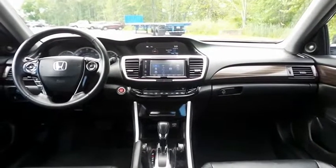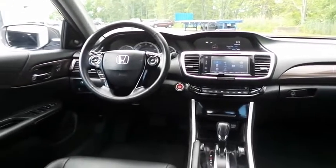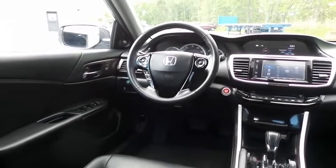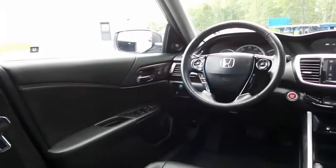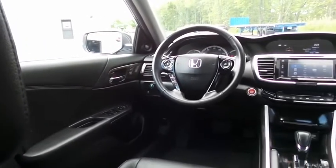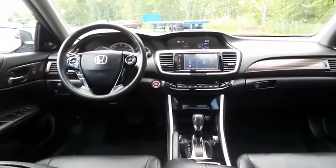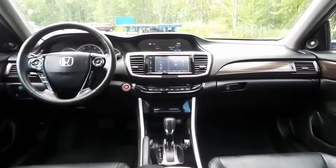This Accord EX-L comes fully loaded with heated power front seats, reverse camera, keyless push-button engine start, memory driver's seat, dual zone climate control, rear air conditioning, wood trim, home-link garage door opener, power windows, mirrors and door locks, and keyless entry.